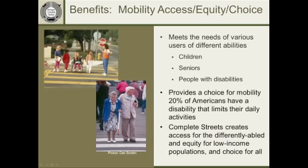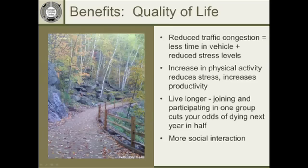Another factor is providing a fair system for people of all ages and abilities — children, our growing senior population, and people with disabilities, which some studies show affects 20% of Americans in ways that limit their daily activities. Complete street systems make it easier for people with disabilities and growing seniors to have choices in how they get around, so they can still drive safely and conveniently, but also walk, bike, or use a wheelchair to get from point A to point B.